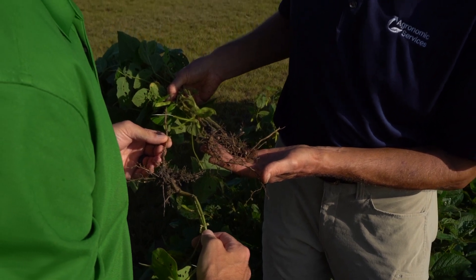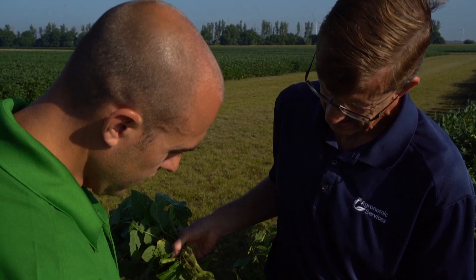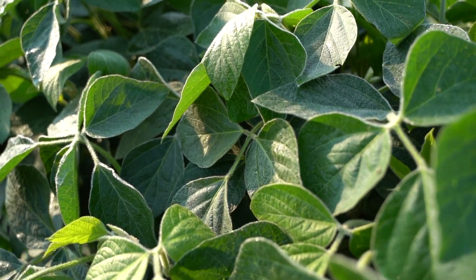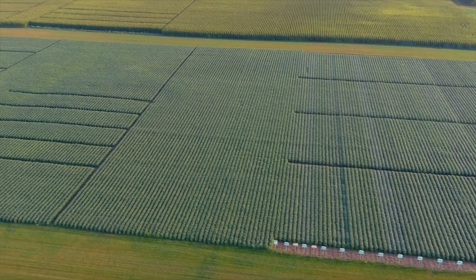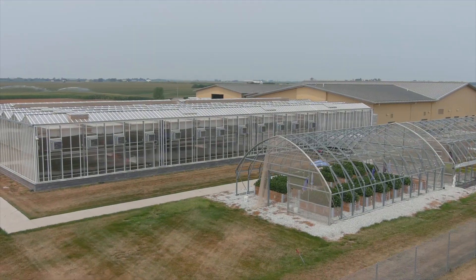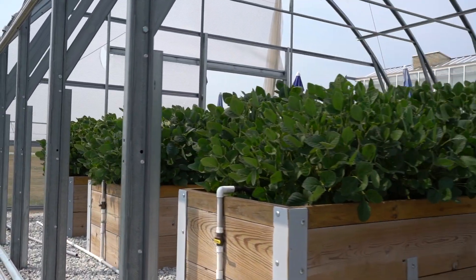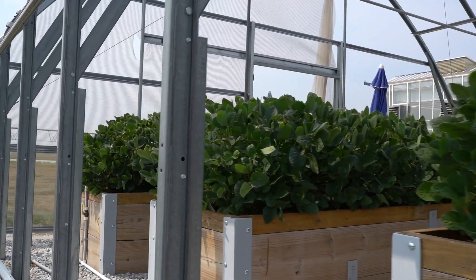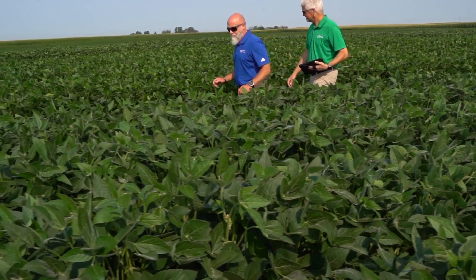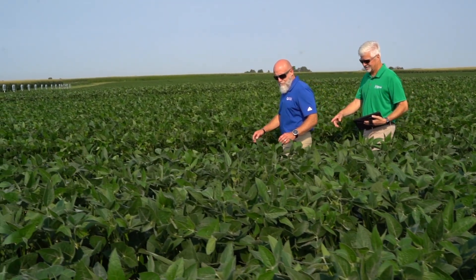BASF seed agronomists extensively test all of our Zatabo varieties in multiple environments to ensure we know exactly where these varieties should be placed and positioned on a farmer's field. BASF is recognized for best-in-class production practices. The quality standards we employ are rigorous and go above and beyond industry standards — from accelerated aging to sand germ to soap tests and visual appearance — to ensure the seed that shows up on the farm is the highest quality seed available to growers today.